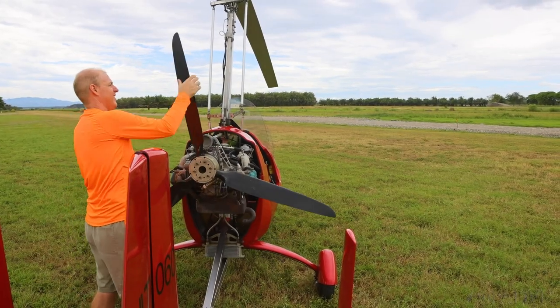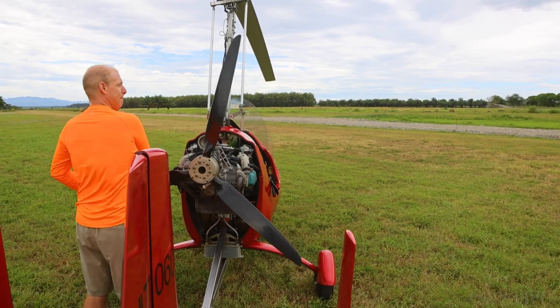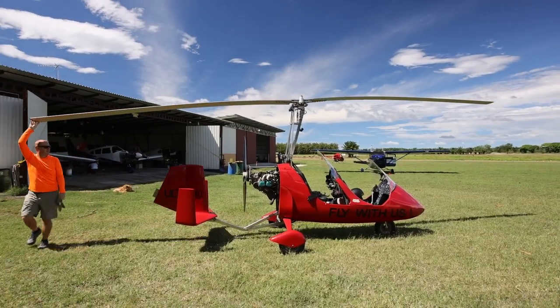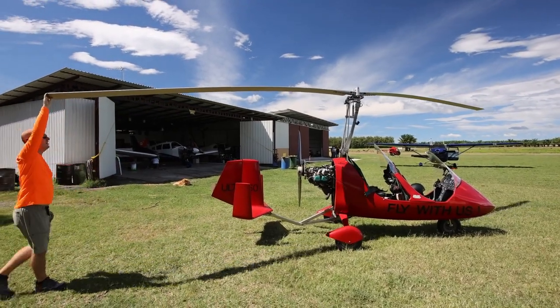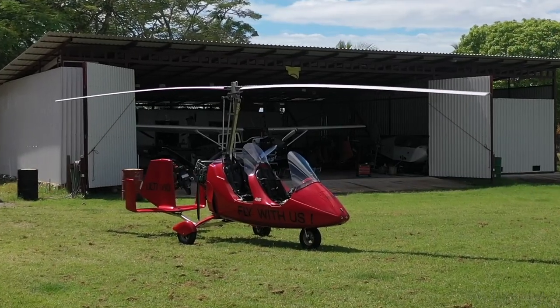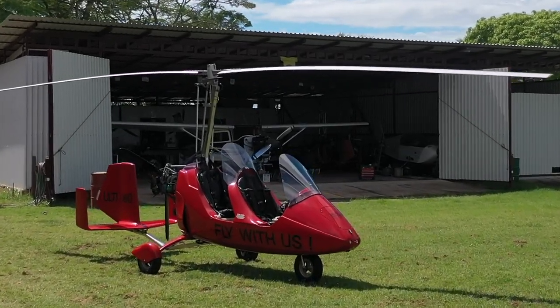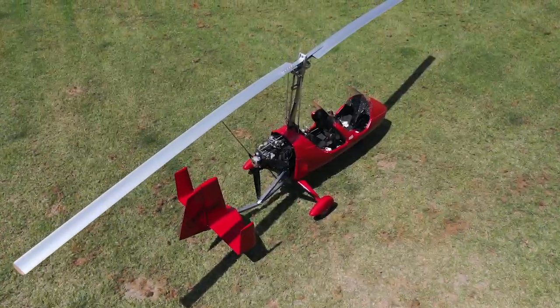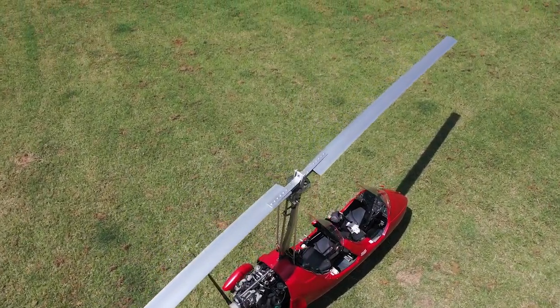As a transitioning pilot, most of the training centers around ground handling and differential flight characteristics — not quite helicopter, not quite airplane. The gyro is sort of like if the two had a baby. The controls are traditional airplane, but they move a rotor similar to a helicopter. There is a horizontal and vertical stabilizer, a controllable rudder, but no elevator. Pitch is controlled through power changes and changing the angle of the rotor disc.